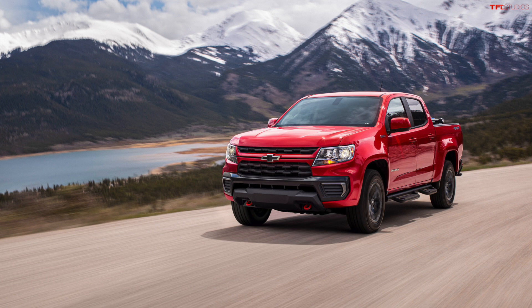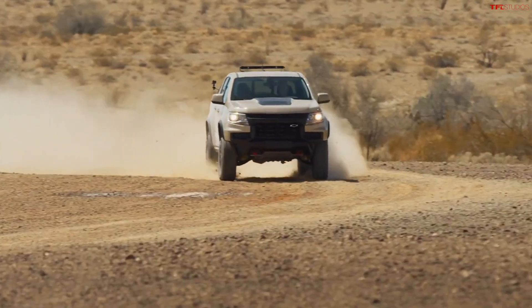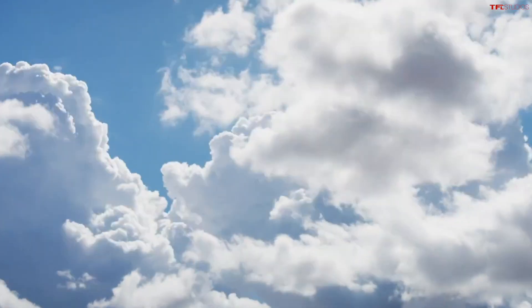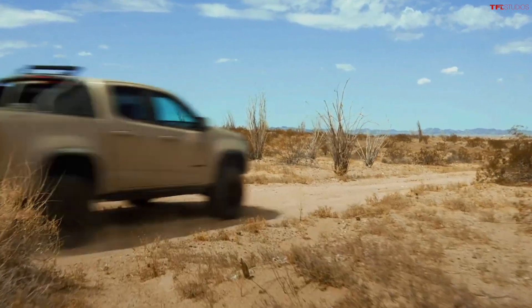So this is one step — maybe a couple steps — below the top-dog ZR2 model. The ZR2 is of course the ultimate off-road Chevrolet Colorado. It has the rear locking diff, the front locking diff, crazy off-road tires, and a different front end for additional approach angle. But the Trail Boss package is a more basic way to accessorize your LT or Z71 for a little bit more off-road capability.